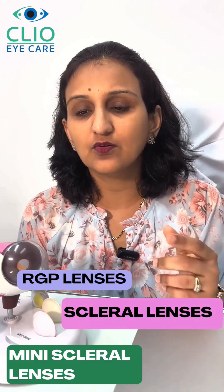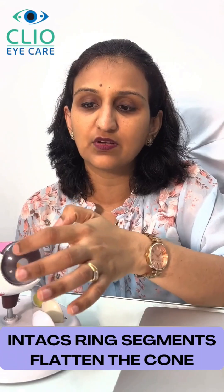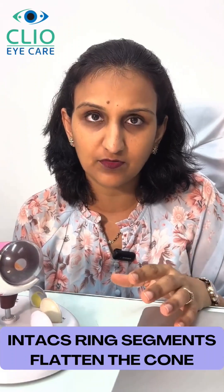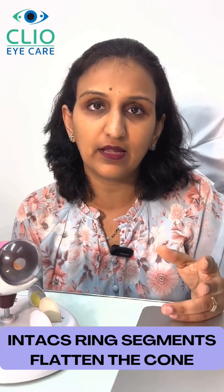The second option is the use of Intacs, or intracorneal ring segments. These are customized ring segments which are inserted into the cornea, and they are generally done along with the C3R procedure to help flatten the cone and improve unaided vision.